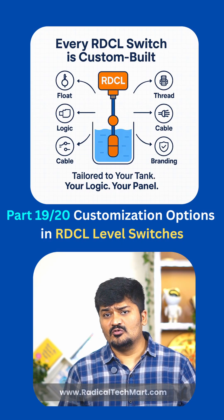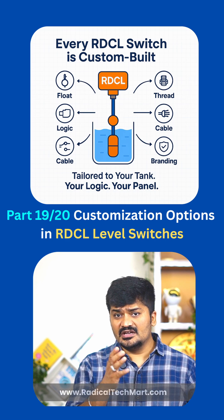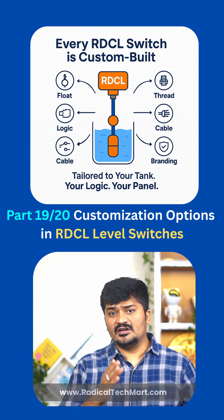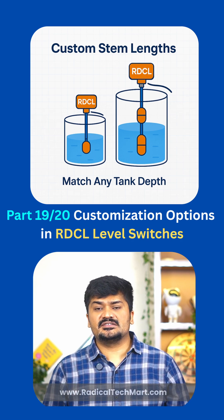Did you know that every RDCL float switch can be customized to fit your exact application? Here's what we offer. First, stem length — you tell us the tank depth and we will match the insertion length.